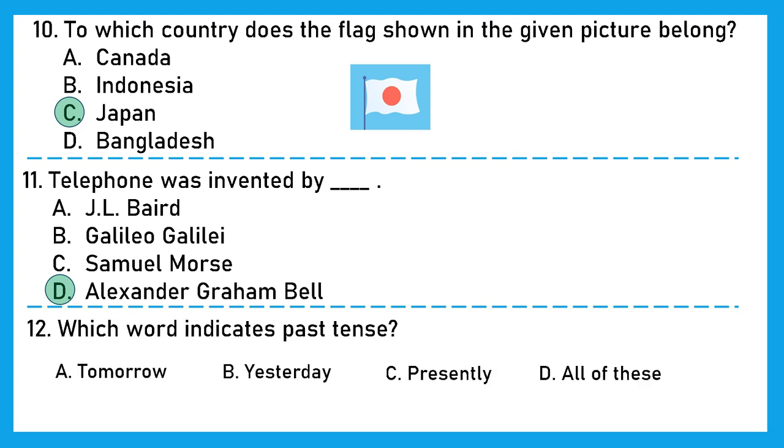Question 12: Which word indicates past tense — the thing which has already happened? Is it tomorrow? No, that is future tense. Is it yesterday? That is correct, because yesterday has already gone — it is past. So option B, yesterday, is the right answer.